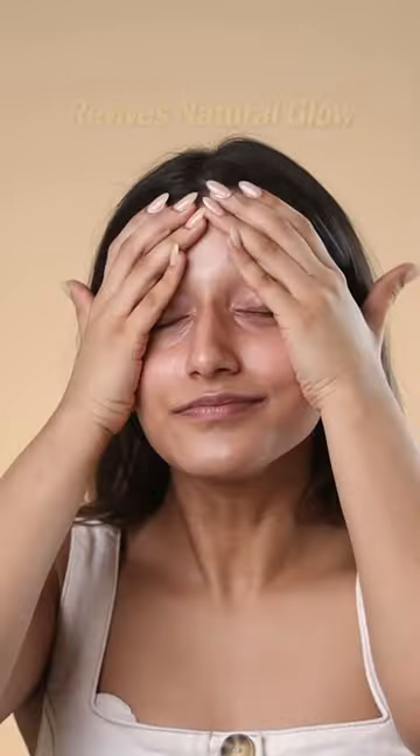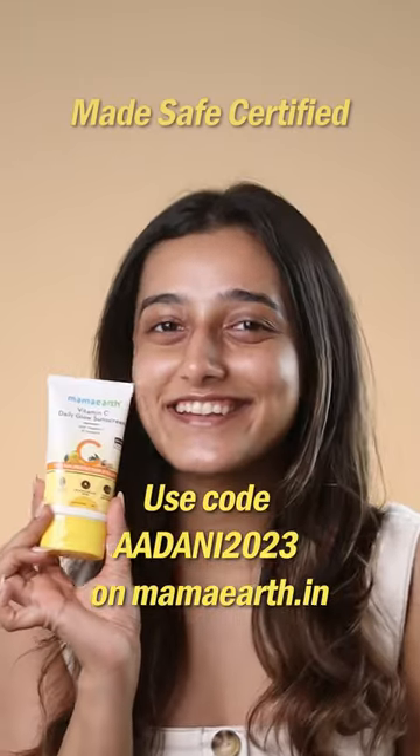Now we know why sunscreen is so important to use every single day. This one has Vitamin C which brightens the skin, and turmeric for that natural glow — so go protect your skin.